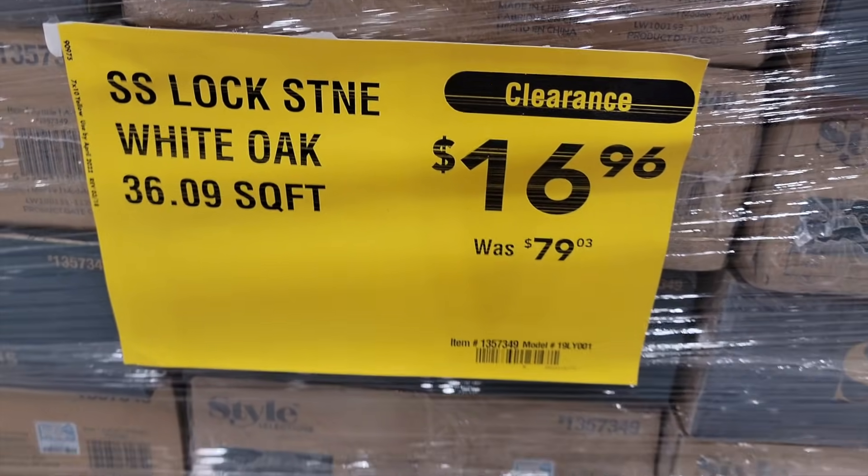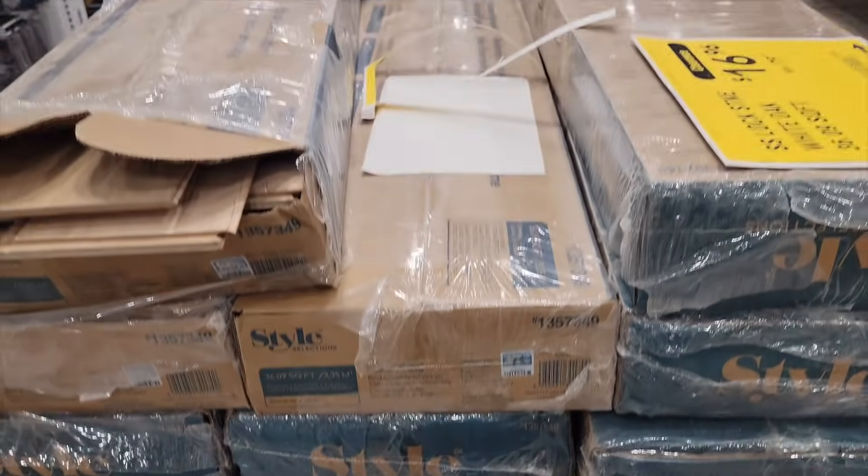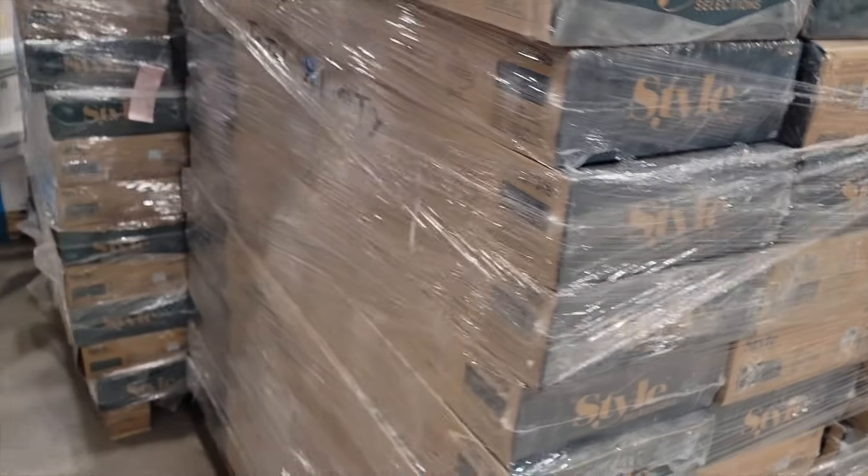Here's the flooring I was referring to earlier in the video — down from $80 to $17. If I was a contractor or something, I'd buy all of this.